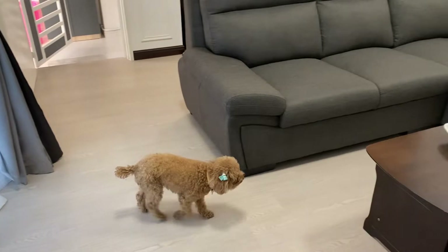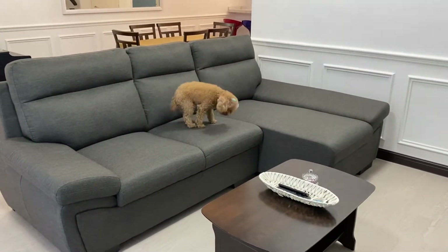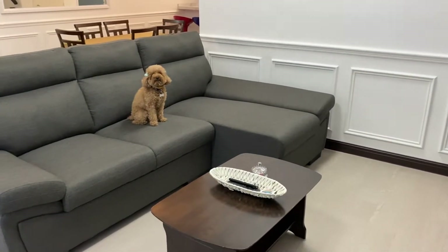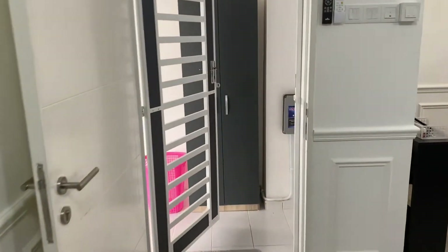Lollipop loves the sofa. Right on cue, she jumps on the sofa. Let me close the front door and we'll carry on with the tour.